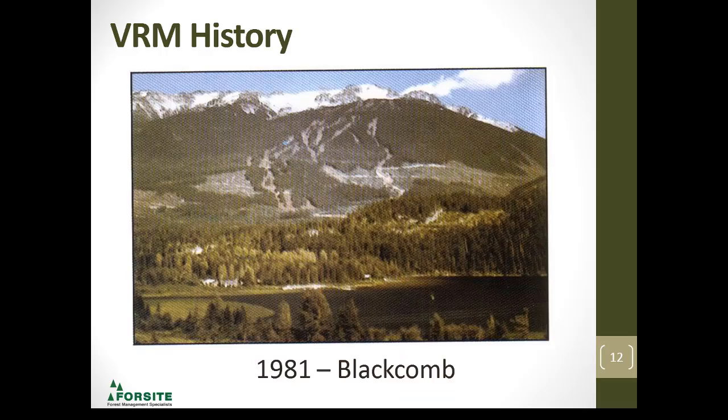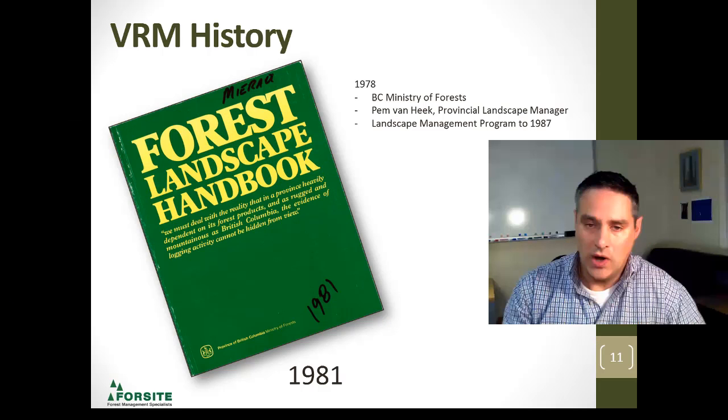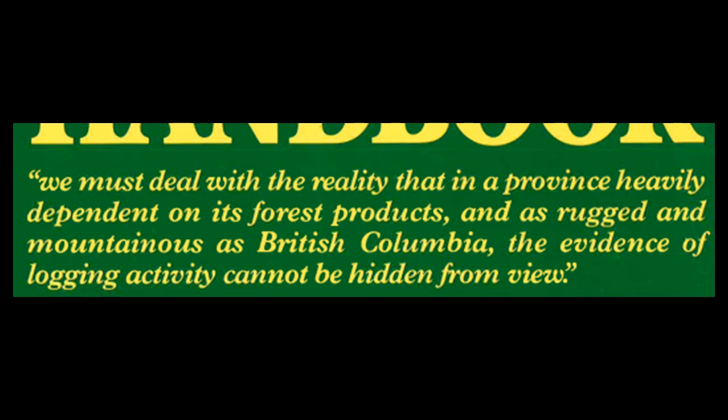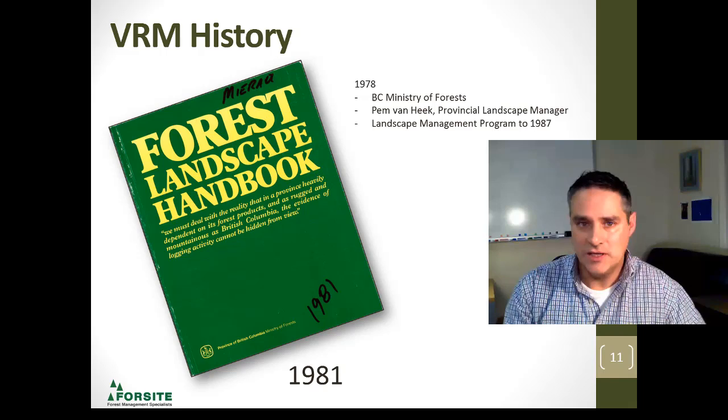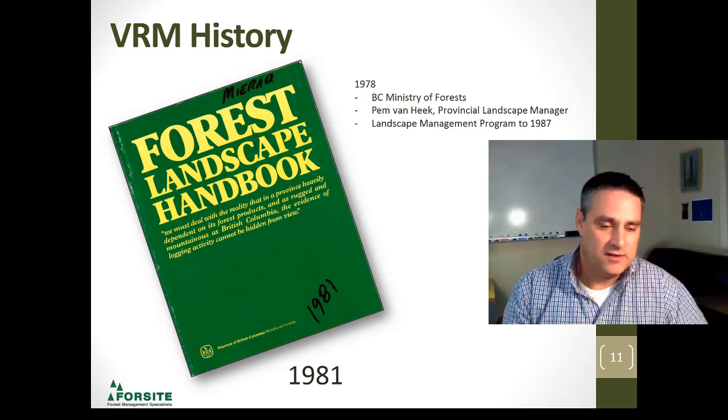In the book, we've got a great picture of Blackcomb — I love showing this one from 1981. What's important is that right on the front cover of the book, the idea that visual resource management is about hiding logging — it's just a myth. Ultimately, we're supposed to see the logging. It's a beautiful thing, and we need to wear that on our sleeves. Be proud of the work we do out there and use the landscape design principles. It's not about hiding logging — it's about really showcasing it.